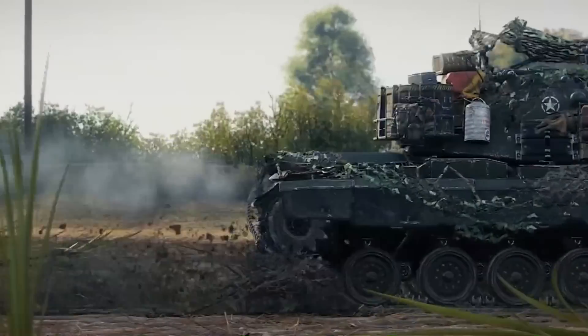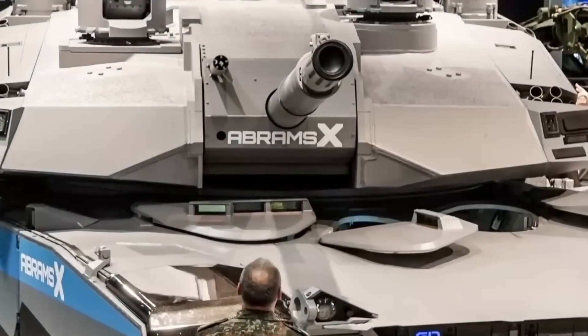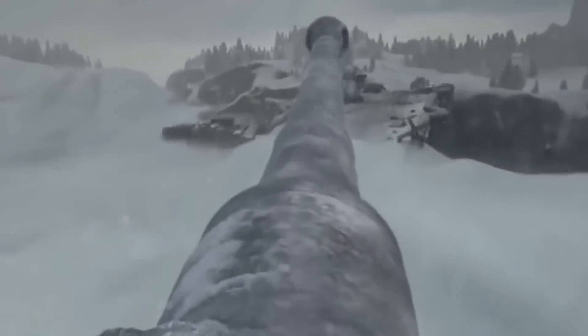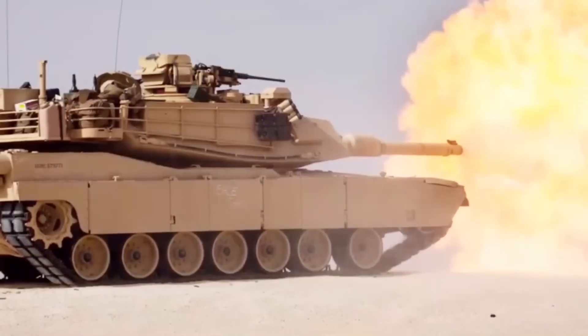Meanwhile, the Russians had developed their T-80 tank four years earlier and the T-90 Vladimir tank in 1991, making the Abrams seem outdated. However, the US military has finally responded to this challenge with the Abrams X. While the tank's official presentation will take place at the AUSA 2022 exhibition in Washington, we have a 15-second clip from General Dynamics, the lead developer of the project, to give us a sneak peek.